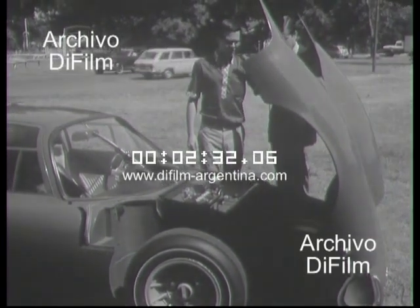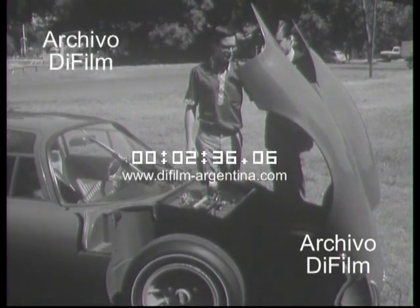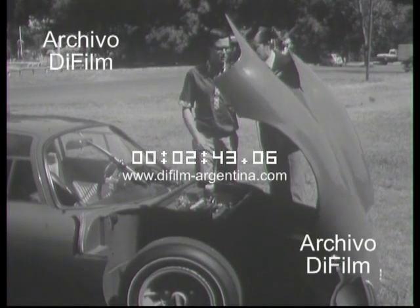¿El chasis es acajonado? Exactamente. Tenemos un larguero central que es la parte más importante de la rigidez del chasis. Es una concepción de tipo central, más moderna, que se está aplicando ahora en Europa. ¿Vamos a ver atrás? Perfecto, cómo no.